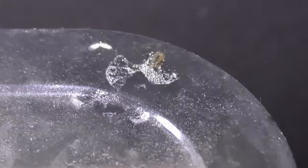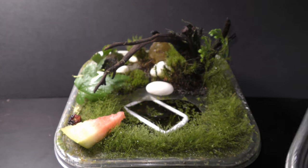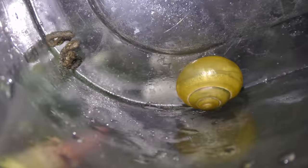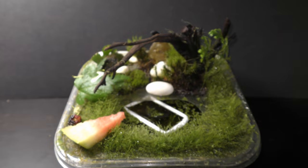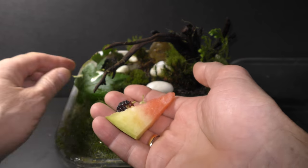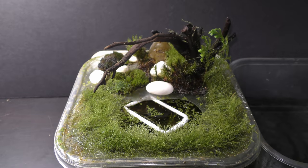I wish the poop was on the base where plants could take advantage of it, but it happens to be on the walls in full view. Cleaning after your pets is a routine chore that needs to be done, and the old food needs to be replaced by fresh. The basic care for snails is the same as for slugs — check the links in the description.